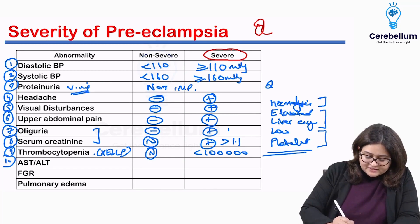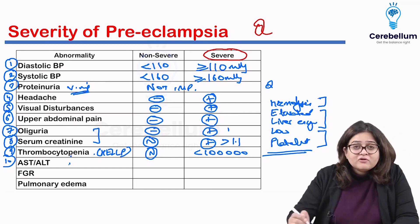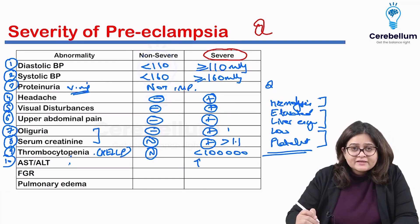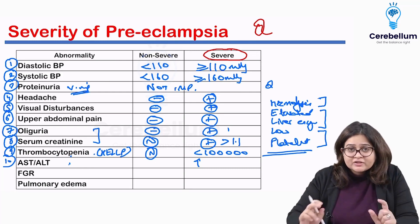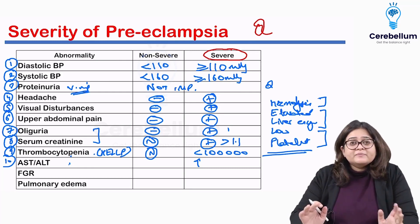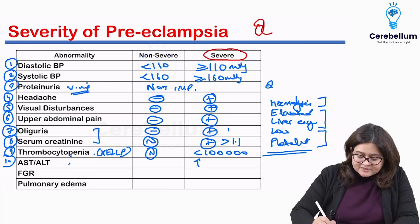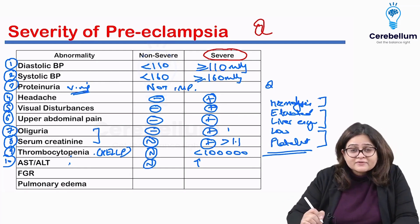Moving to liver enzymes — these are also components of HELLP syndrome. Raised liver enzymes, meaning raised AST, ALT, SGOT, or SGPT, in a clinical scenario indicate the patient is going into HELLP syndrome. This is a sign of severe preeclampsia. Liver enzymes will be normal in non-severe preeclampsia.